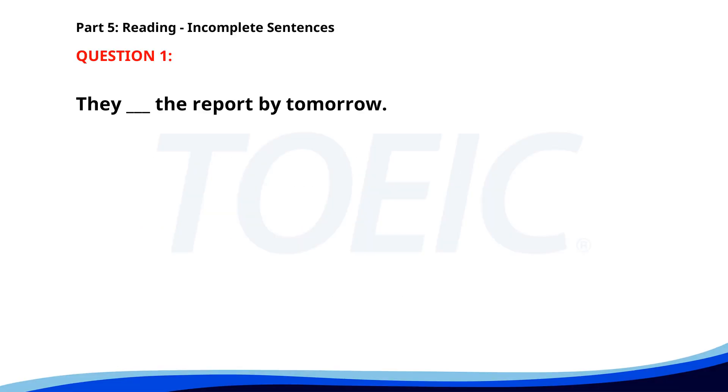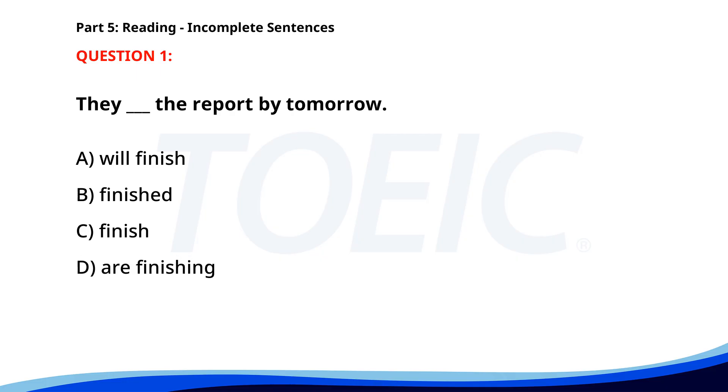Number one. They ___ the report by tomorrow. A. We'll finish. B. Finished. C. Finish. D. Are finishing. The correct answer is A. We'll finish.